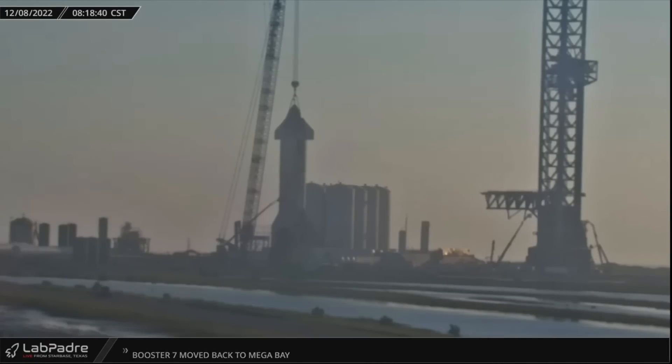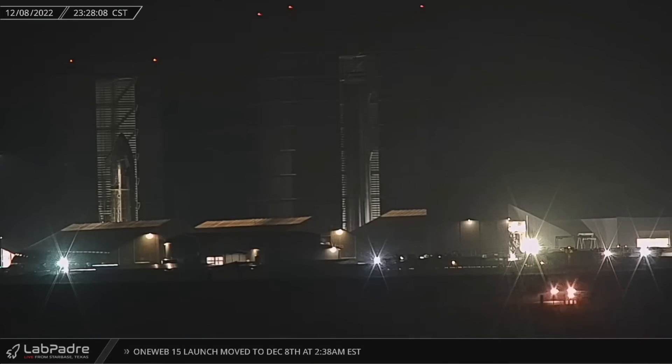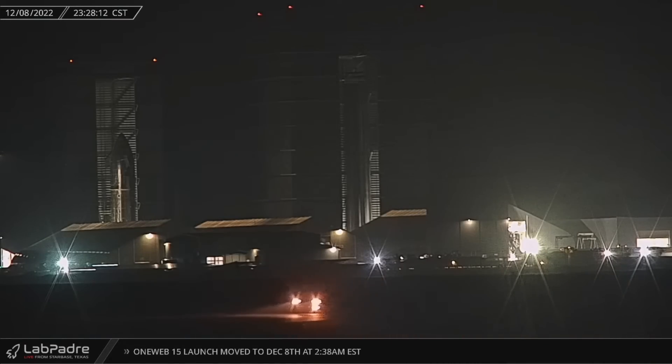The scaffolding surrounding the booster's better half, Starship 24, has begun to come down, although workers continue to poke away at the bottom. Her successor, S-25, rests up the road in the high bay where its Starlink payload dispenser, like its predecessor, has been welded shut. Booster 9 could roll down to the launch site at any moment to begin her stress testing regimen as well. Elon has confirmed that although his main focus is Twitter at the moment, he still continues to oversee SpaceX operations, but teams are so good that often little is needed from him.